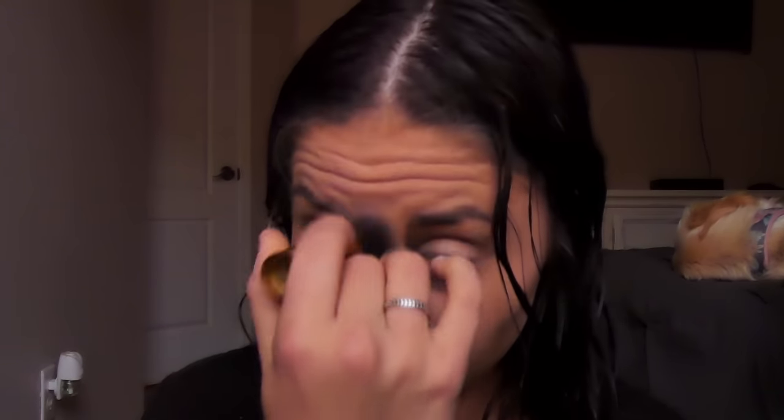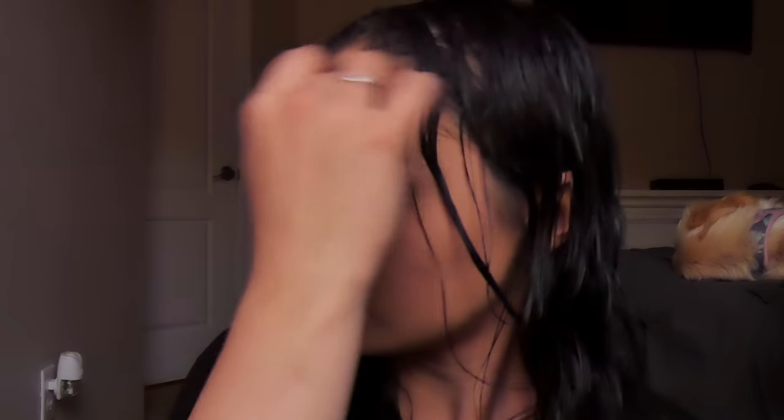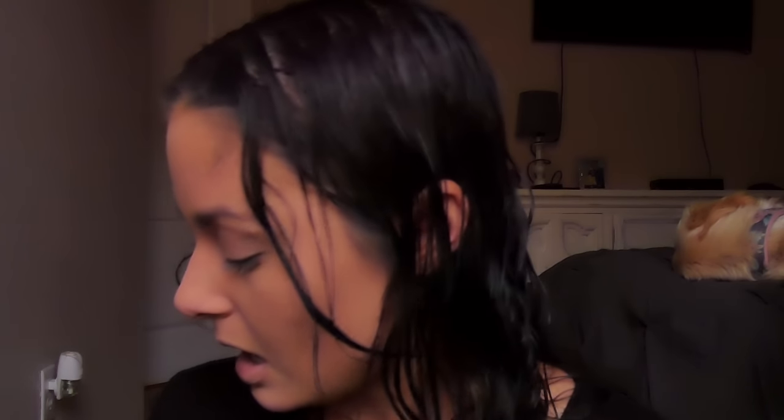Then I take a tiny bit of bronzer and put it on my nose — I'm not really into contouring my nose, I just kind of like the look. Two more steps! Next I take a little highlighter and put it on my cheekbones — I'm all about the highlight life. A little on my chin, a little on my nose, a little on my forehead.